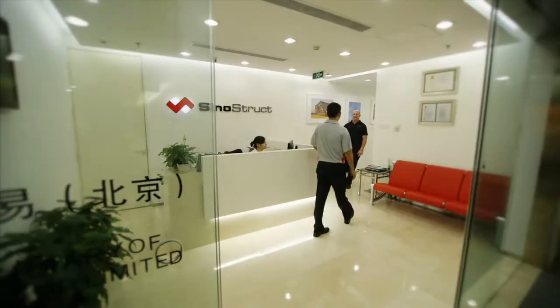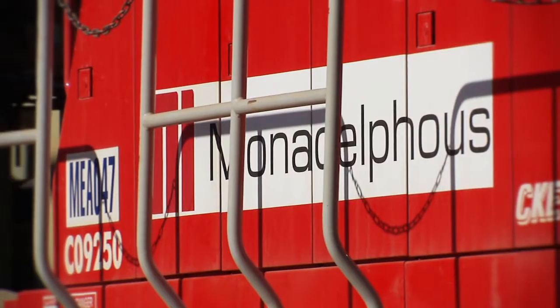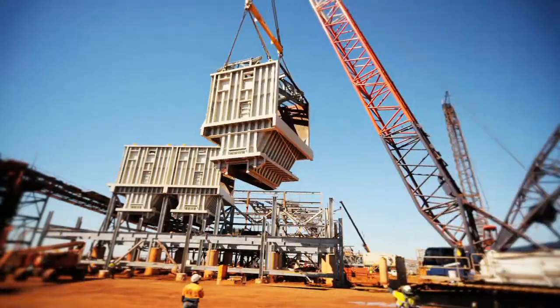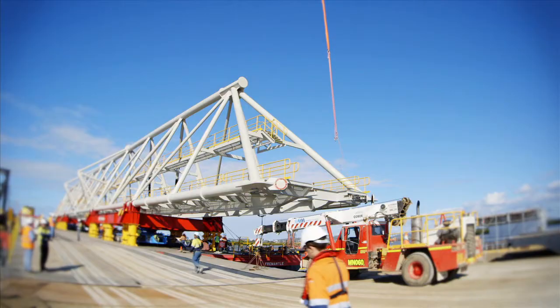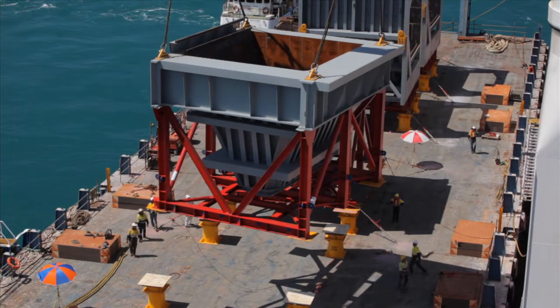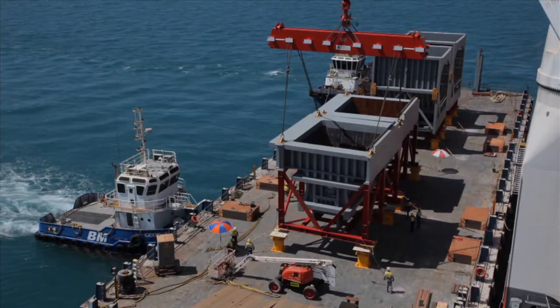Sinostruct has offices in Perth, Western Australia and Beijing, China, and is a wholly owned subsidiary of the Monadelphous Group, one of the top ASX 100 listed companies on the Australian Stock Exchange. Monadelphous brings more than 30 years of first-class customer service to Sinostruct. A commitment to Sinostruct's people and suppliers as its number one asset means a safe working environment is paramount to all operations.